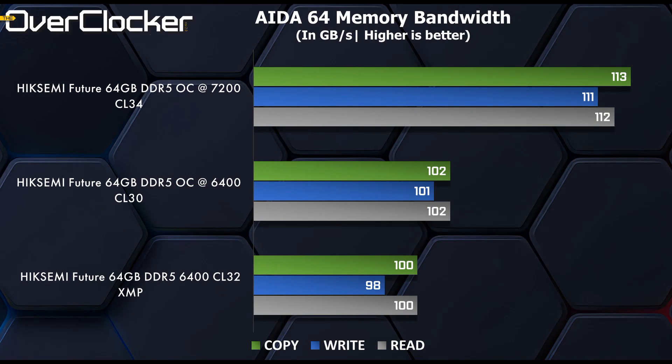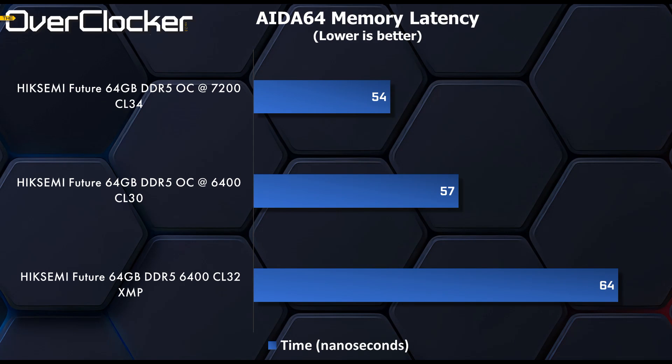First up we have AIDA64 memory bandwidth. As you can see, at the box you get 100GB per second in reads, writes and copy for the most part. But with an overclock, we can boost these by around 10GB a second at DDR5-7200. Latency, as we've seen on other kits, is dropped by around 10 nanoseconds from XMP to 7200 CL34.